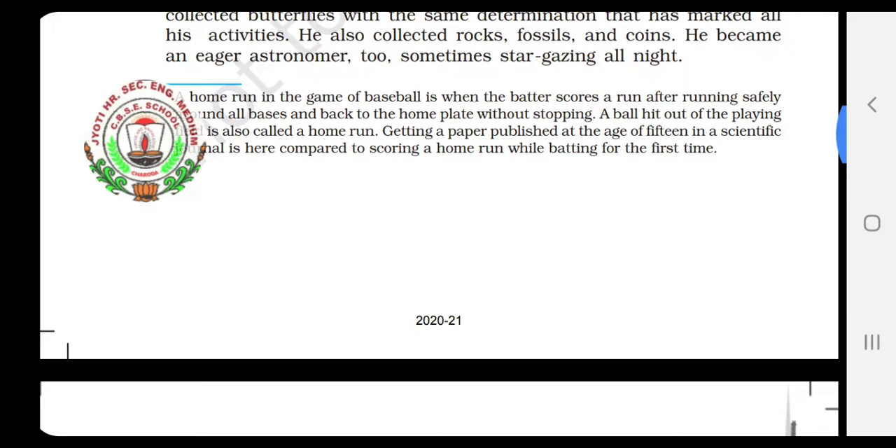Next paragraph. From the first, he had a driving curiosity along with a bright mind. He also had a mother who encouraged his interest in learning. She took him on trips, bought him telescopes, microscopes, cameras, mounting materials and other equipment, and helped him in many other ways.